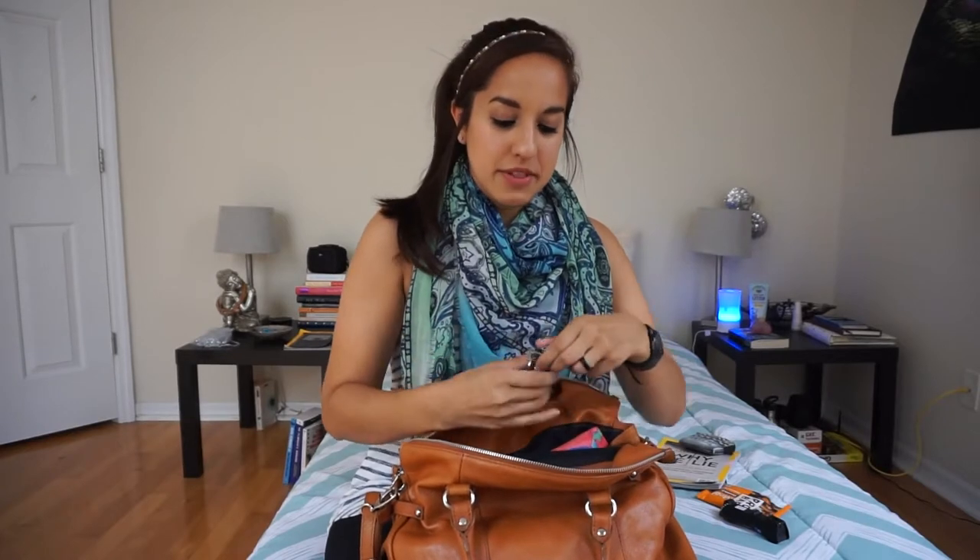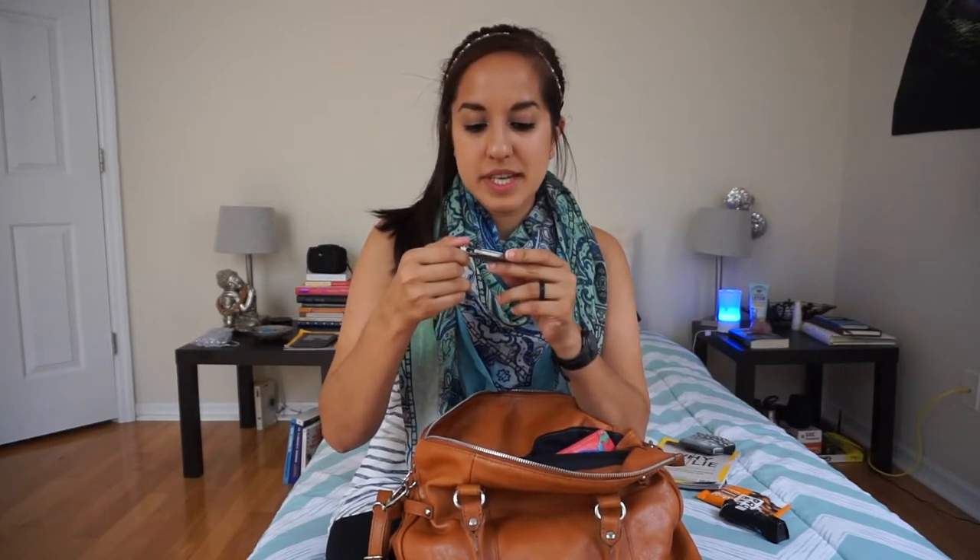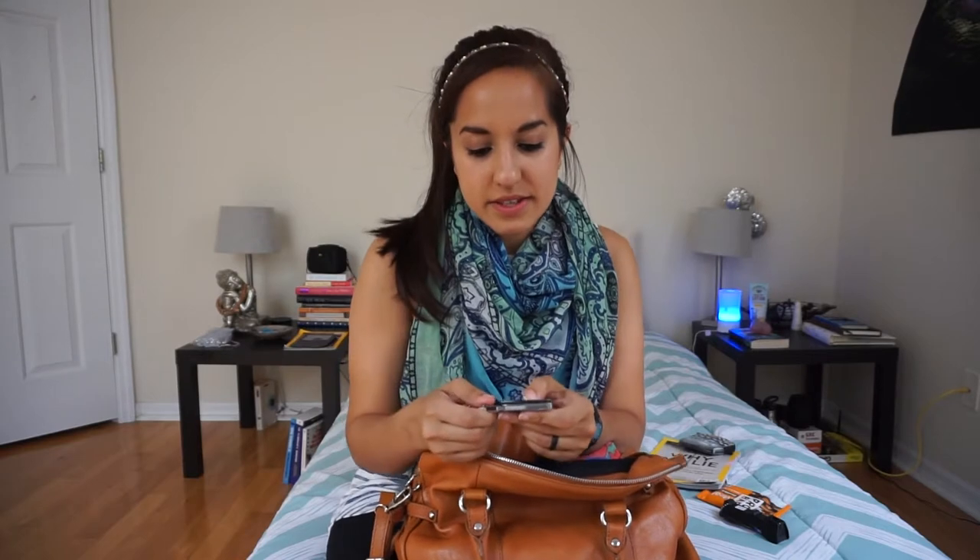But the most important thing on here is my Leatherman — it's the Leatherman Style CS. I love this one because it's super small, so it's not really that bulky. One of the things that's most important about it is that it has a giant pair of scissors. Usually Leathermans have pliers, but that didn't really help me out the way scissors does. It also has a tweezer if you want to take out wood that you accidentally get in your hand. There's a knife, file, screwdrivers — it's really good. Also a bottle opener at the top, so that's awesome.